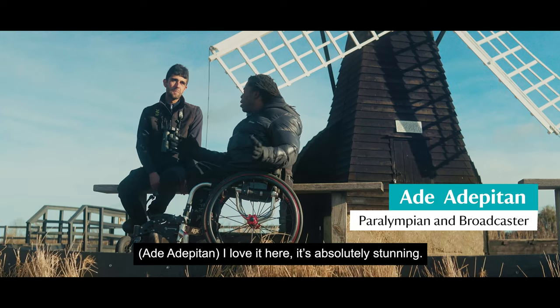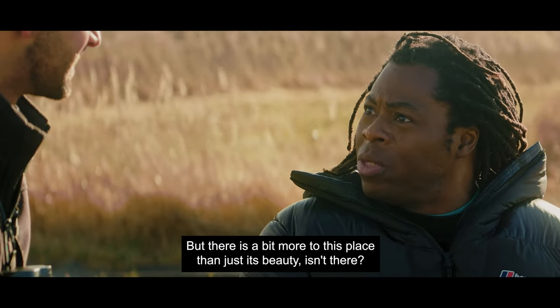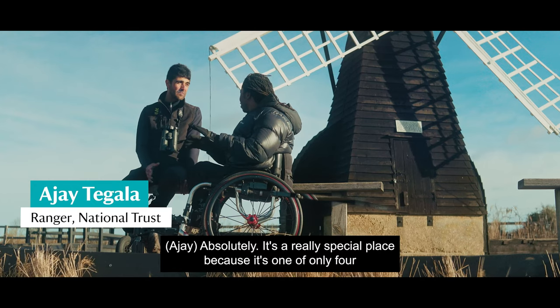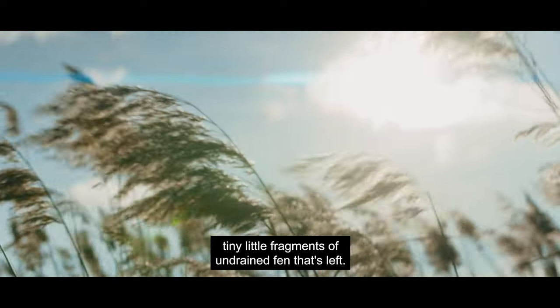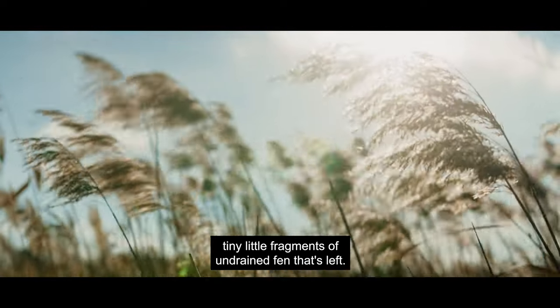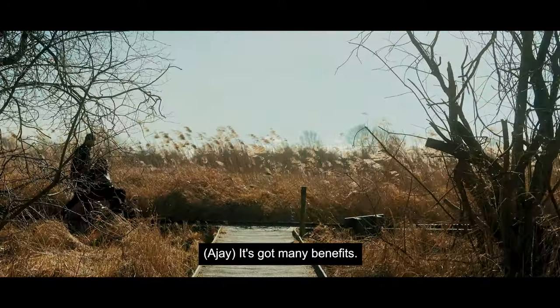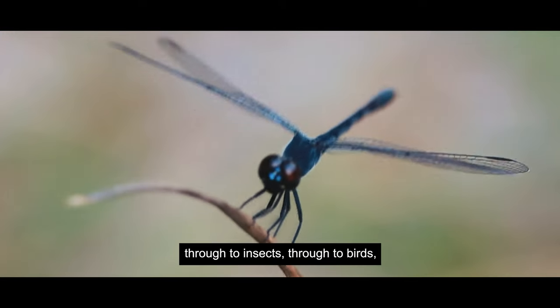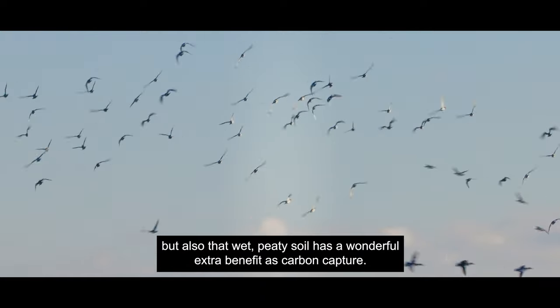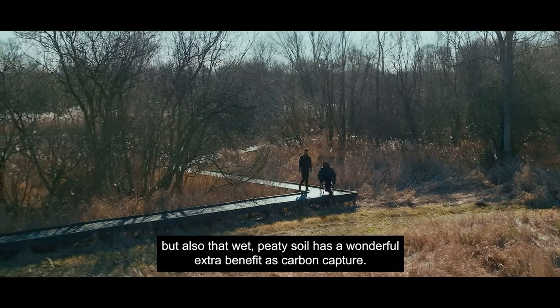I love it here, it's absolutely stunning but there is a bit more to this place than just its beauty, isn't there? Absolutely, it's a really special place because it's one of only four tiny little fragments of undrained fen that's left. It's got many benefits: the wildlife that it attracts, the unique species from flowers through to insects through to birds, but also that wet peaty soil has a wonderful extra benefit as carbon capture.